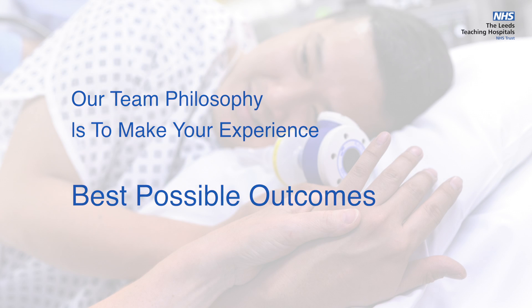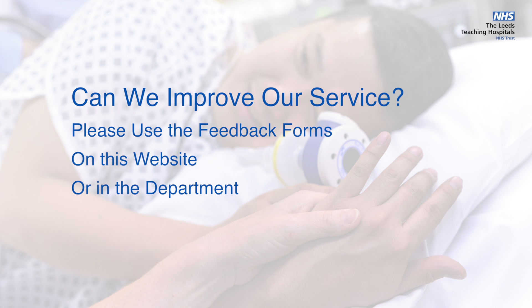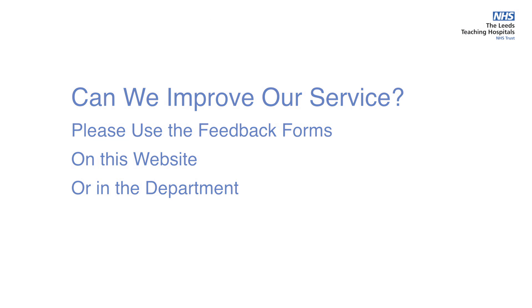After your endoscopy, whether it be your first procedure or one of many, please do use the feedback forms on this website or in the department if you have any suggestions on how we can improve our service.